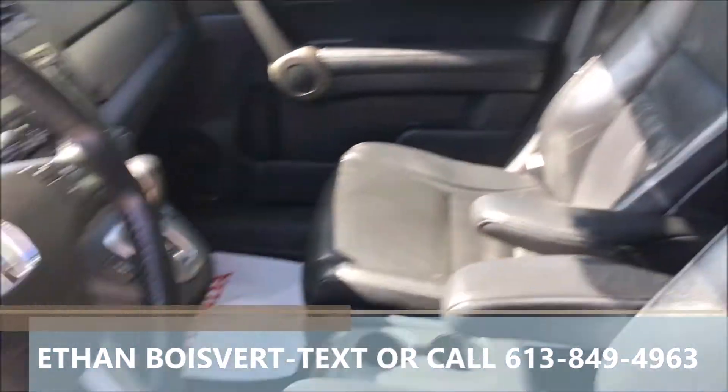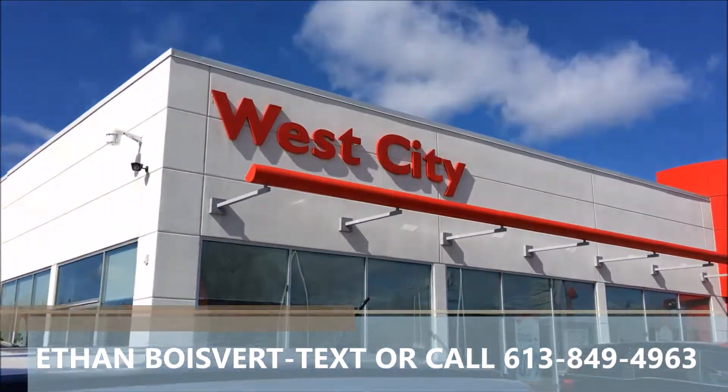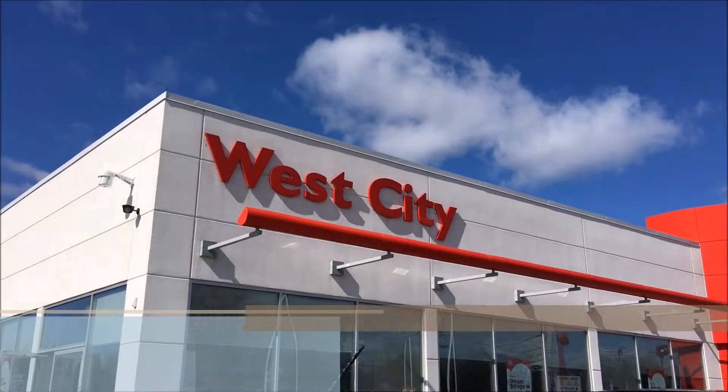You do get a sunroof with that. Any further questions or to book a test drive, text or call 613-849-4963. Thank you.